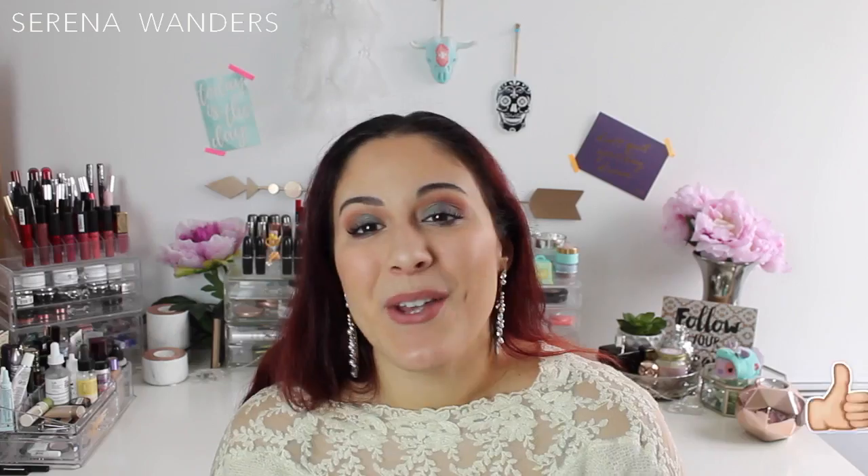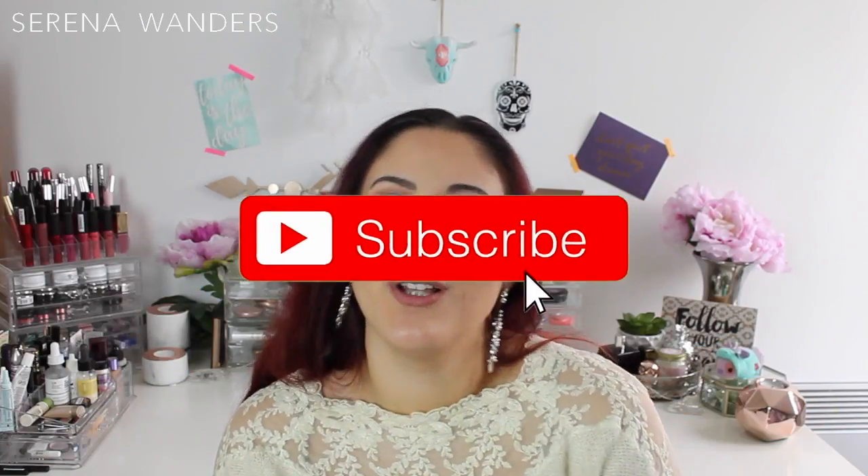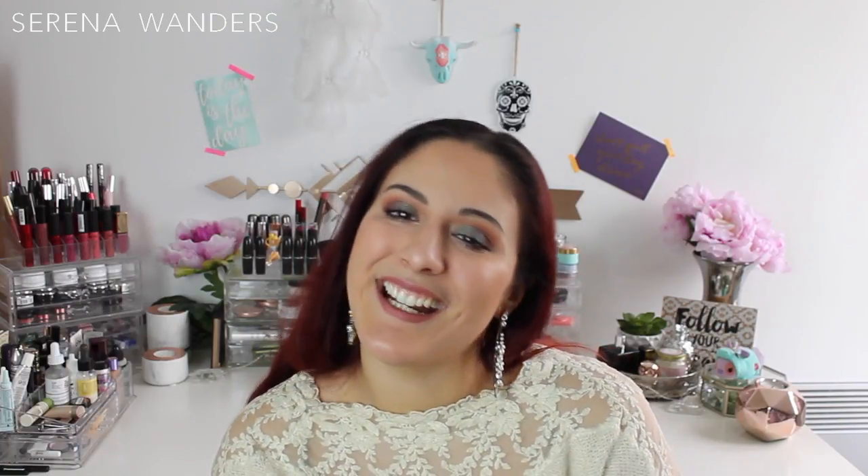I really hope you liked this video. If you did, make sure to give it a thumbs up and subscribe to my channel, or follow me on Instagram, Facebook and Twitter. Thank you so much for watching — I'll see you next time, bye bye!